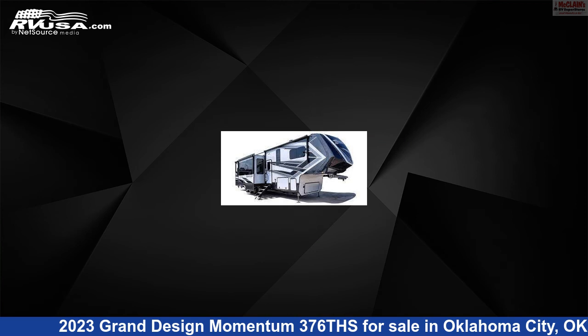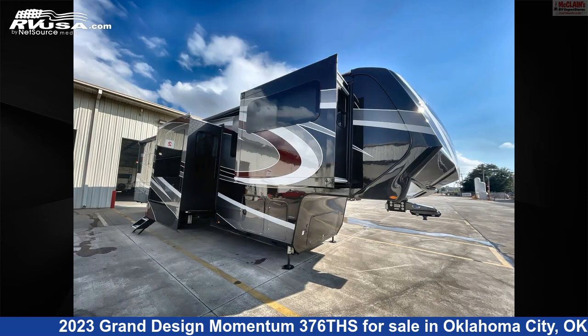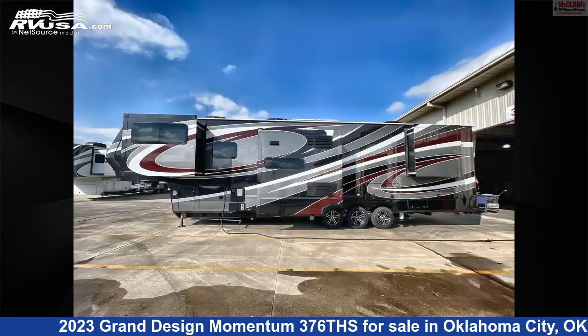This 2023 Grand Design Momentum 376 is a Toy Hauler RV. It is located in Oklahoma City, Oklahoma, 73127, and is offered for sale by McLean's RV Oklahoma City. This new Grand Design is 41 feet 1 inch in length. For more information and pricing on this unit, and to see all units available for sale by McLean's RV Oklahoma City, visit rvusa.com.